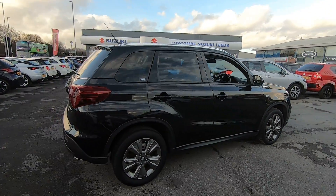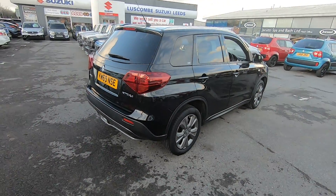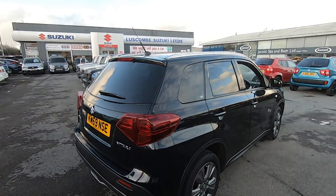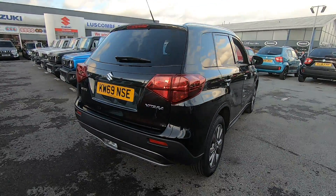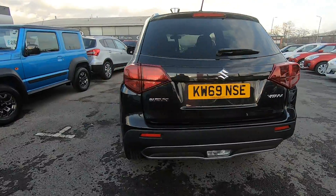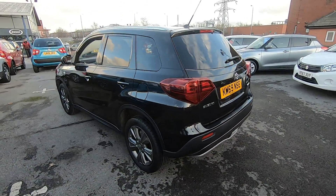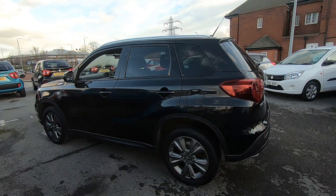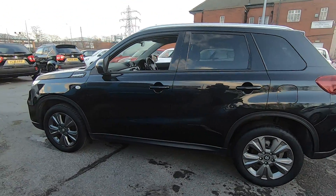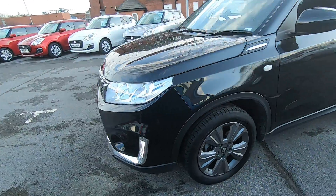Packed with features. This particular model has a reverse camera which is your visual aid, giving you a guide as to how close you are to objects at the rear. Privacy glass for the rear three quarters of the vehicle. I'll show you inside the cabin.